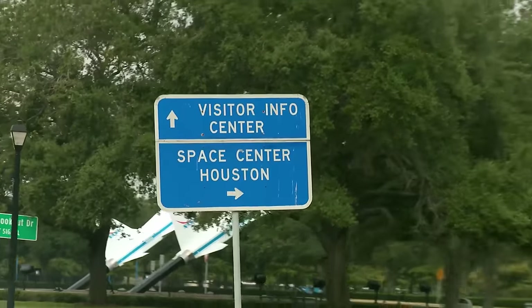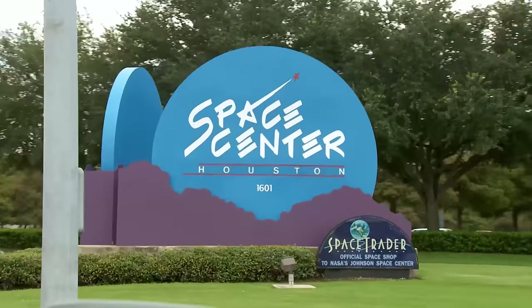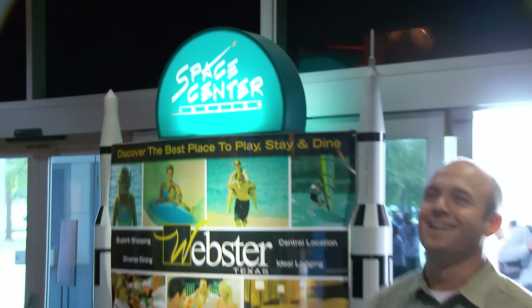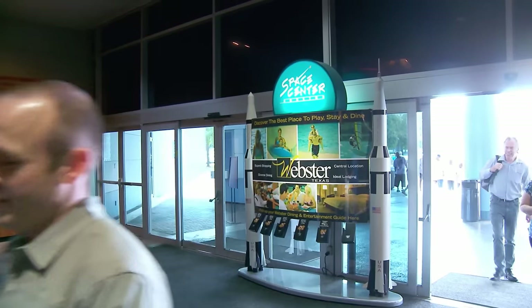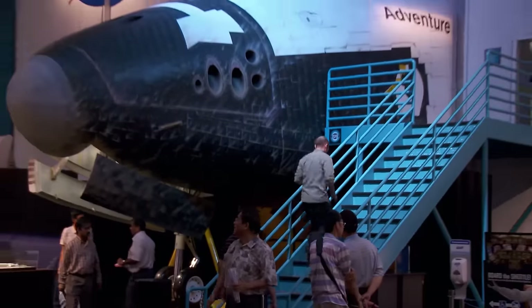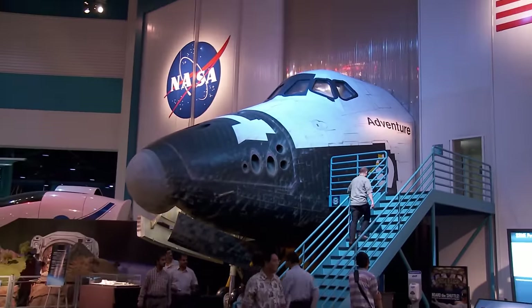So we aren't going to space today, but we are headed to Space Center Houston, the official visitor center of NASA's Johnson Space Center. And an incredible glimpse into what it's actually like and what it takes to leave Earth behind. Now that would be a day trip.